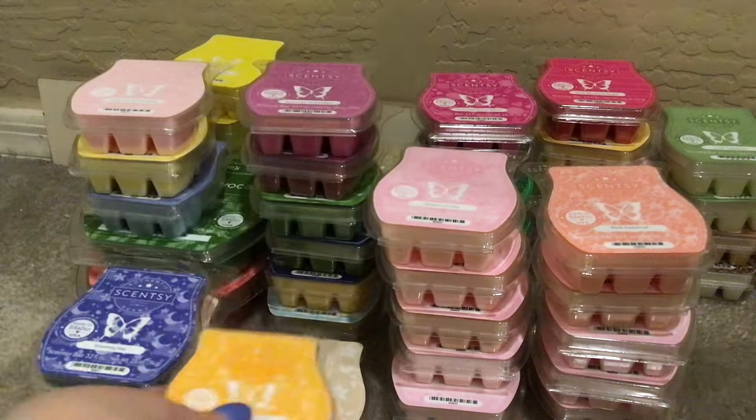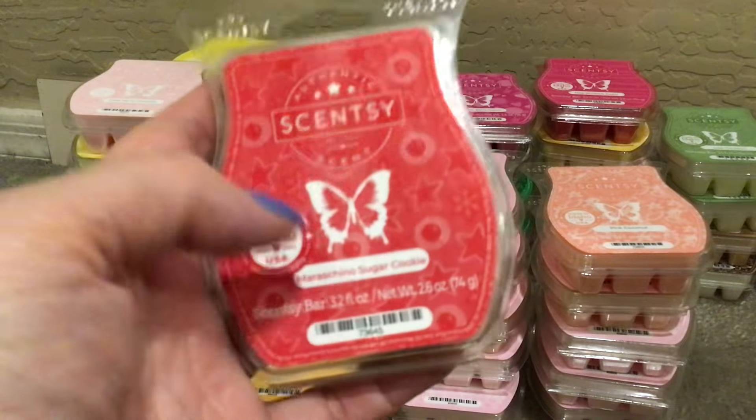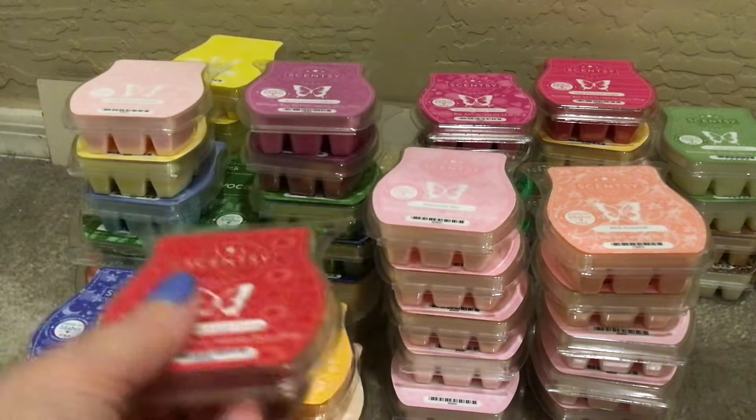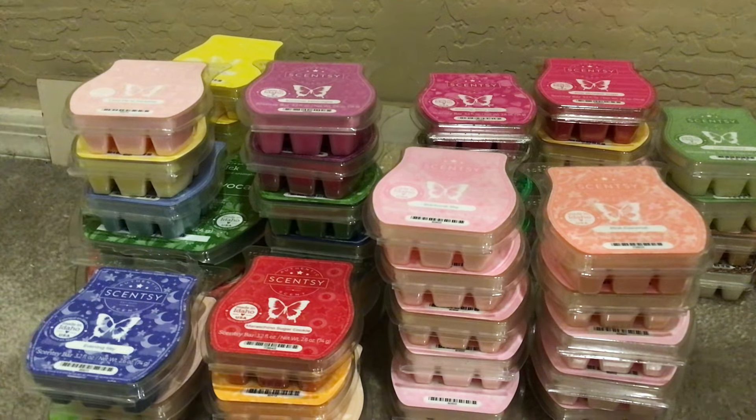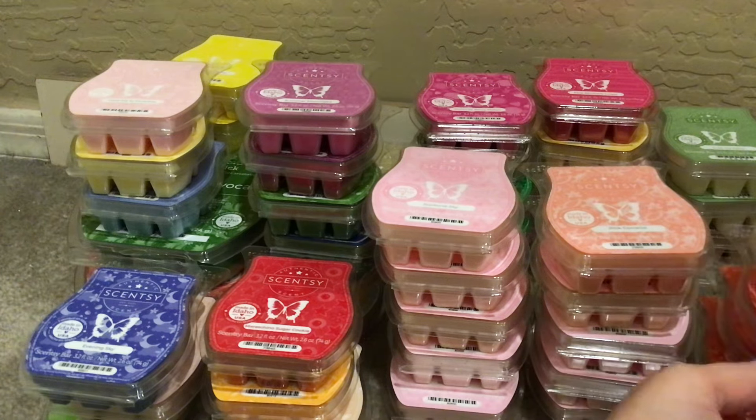One Maraschino Sugar Cookie — I don't think this is in my club anymore, but I have at least one brick of it; that's a good one any time of year, in my opinion. Five Ruby Nectarines — another stunning, delicious, mouth-watering, can't-get-enough-of-it scent.